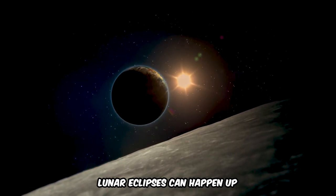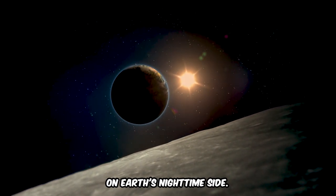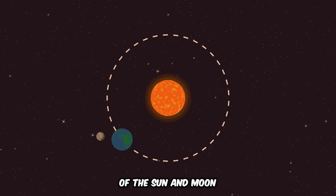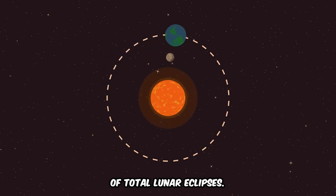Lunar eclipses can happen up to three times a year, observable from anywhere on Earth's nighttime side. Unlike solar eclipses, watching a lunar eclipse with the naked eye is safe. The unique positioning of the Sun and Moon relative to Earth gifts us the sight of total lunar eclipses.